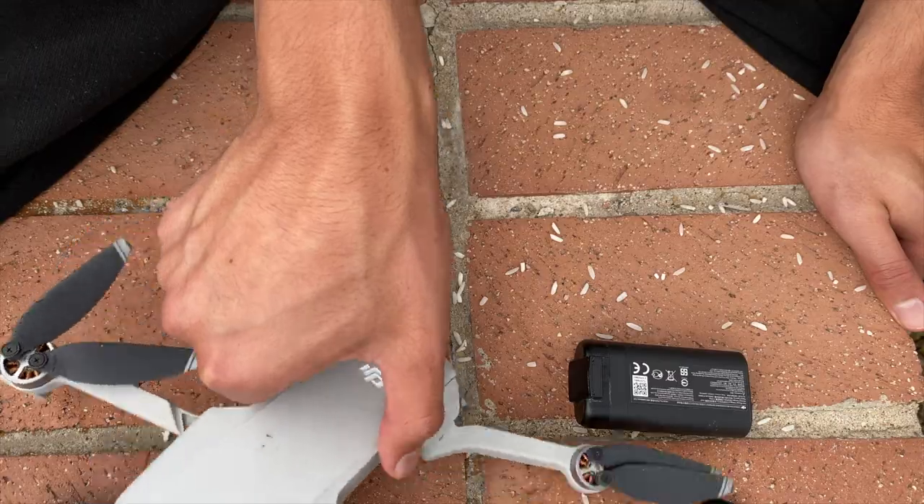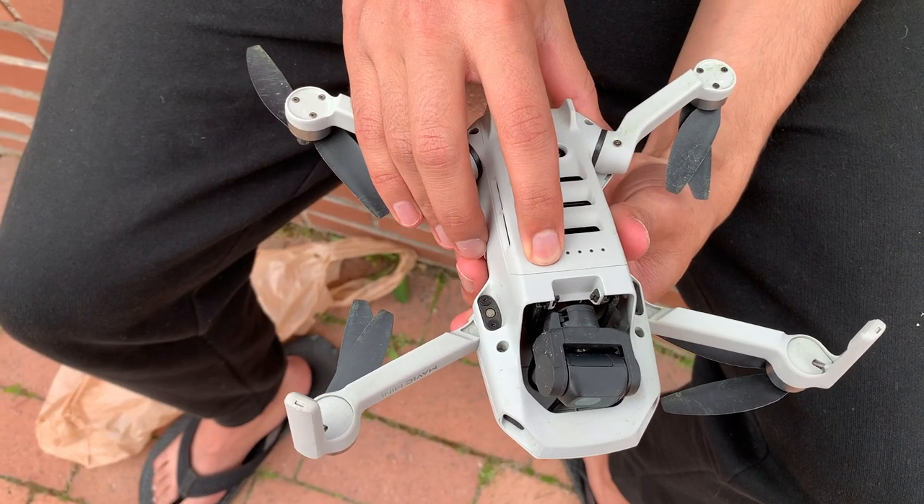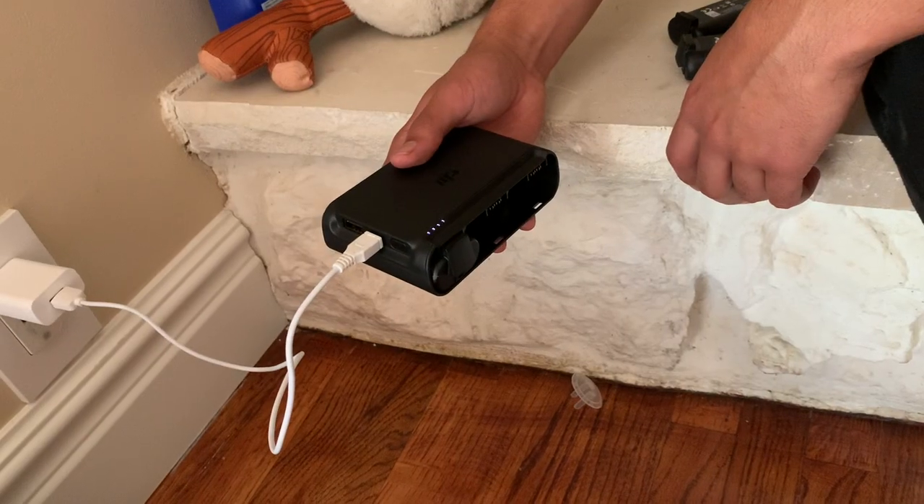We'll see if this thing will turn on. No, we're not getting anything. I kind of realized that the battery might be dead completely, so let's see if it'll charge. It's blinking in a way I haven't seen before, so I have to figure out what that is. In the meantime, let's just try another battery.